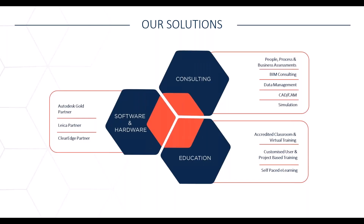We specialize in three things: consulting, where we deal with process and business assessments, BIM consulting, data management, simulation, CAD and CAM. This is followed by education, where we offer accredited classroom and virtual training, as well as customized user and project-based training.